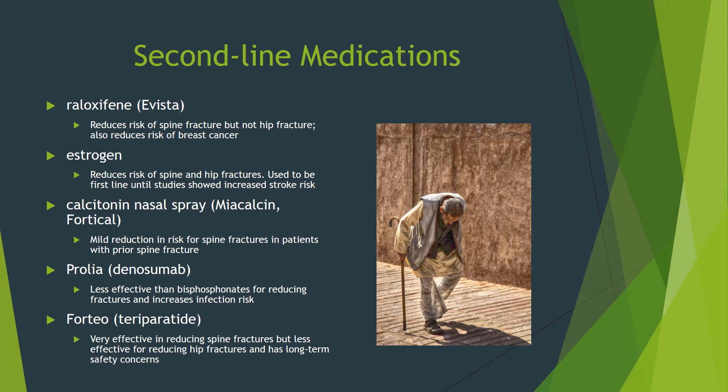Second-line medications are less effective and/or have more side effects. I personally don't prescribe any of these, but I do know patients at very high risk who couldn't tolerate bisphosphonates and were prescribed Forteo by their endocrinologist and are doing well so far. This medication has the best data of the five listed, but there are long-term safety concerns. As with all medications, talk to your physician about the risks and benefits for you.